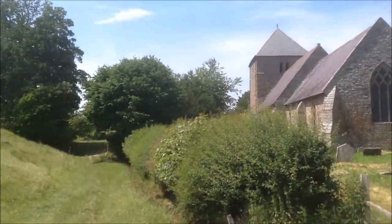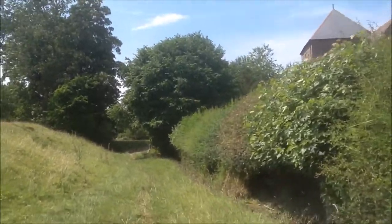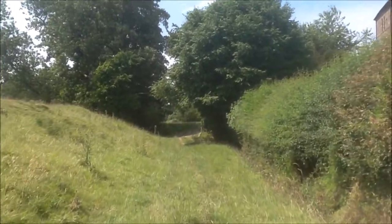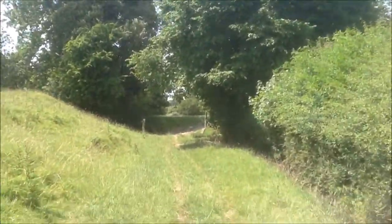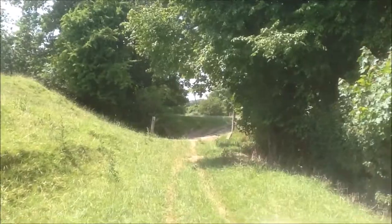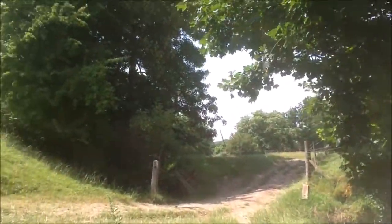Hello guys, this is Dylan here, and today for the third episode of Visiting Ruined Castles, series two, is Little Hereford Castle. Here's a history lesson: Little Hereford Castle was built in the 12th century. It was then captured by King Stephen in 1139. The castle remained occupied into the 13th century. So let's have a look.